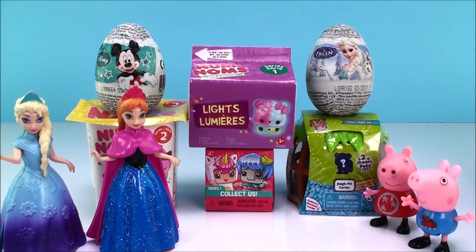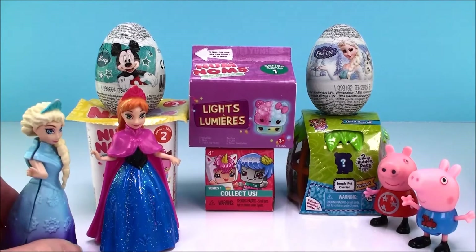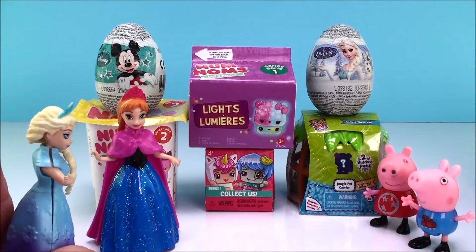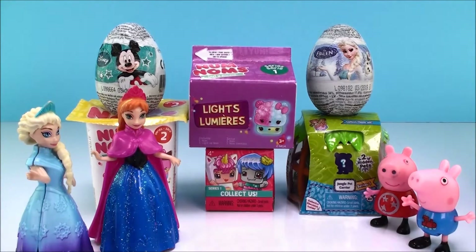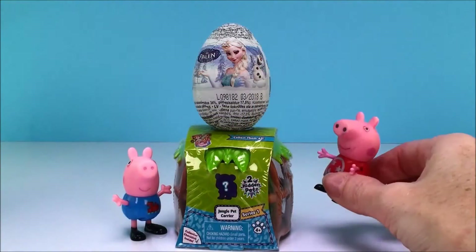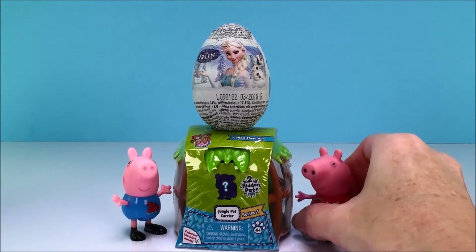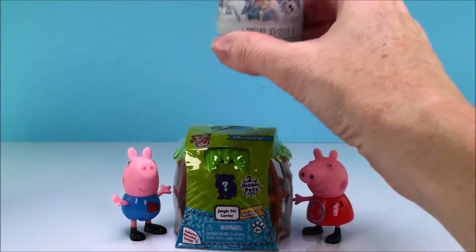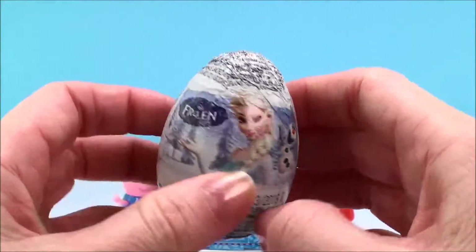Oh yes, George and Peppa, we'd love that, thank you so much! But you pick first. Great, Elsa, thank you! I would just love the frozen egg. No problem Peppa, I'll help you with that. It's a chocolate surprise egg!